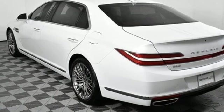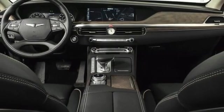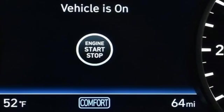Streaming audio, power tilting steering column, four corner auto leveling suspension, auto dimming rear view mirror, and heated and ventilated leather bucket seats.